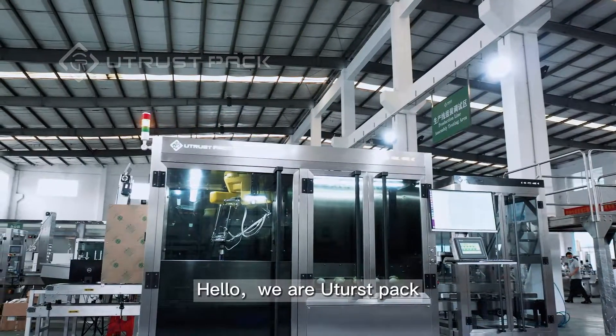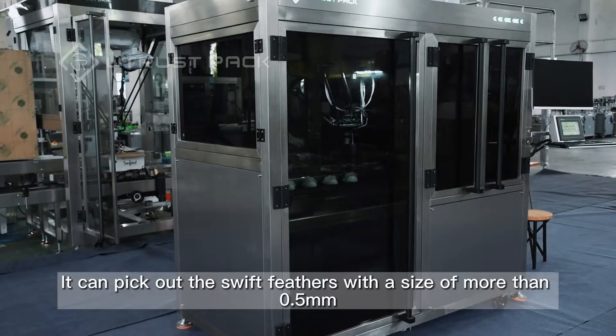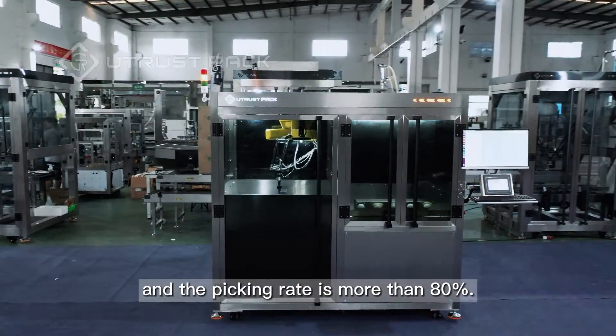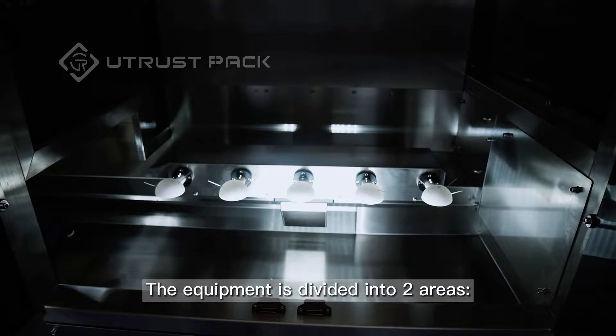Hello, we are Utrust Pack. This is our bird's nest hairpicking equipment. It can pick out swift feathers with a size of more than 0.5mm, and the picking rate is more than 80%. The equipment is divided into two areas.